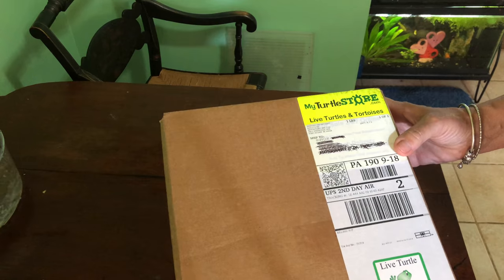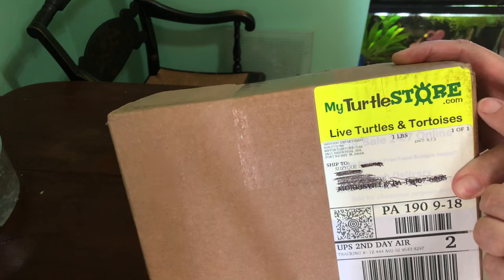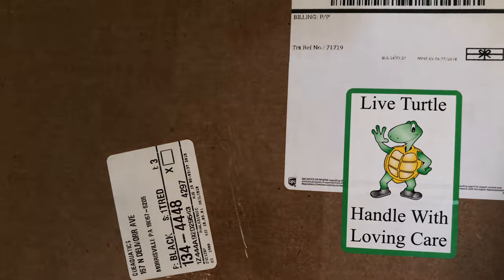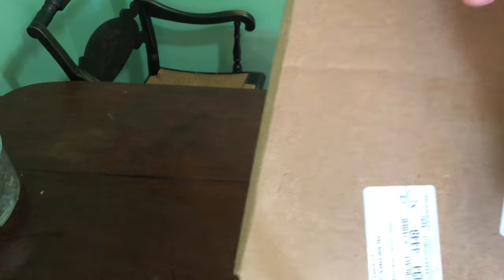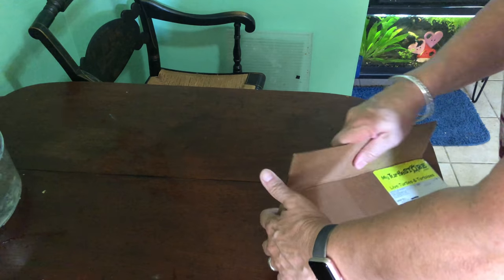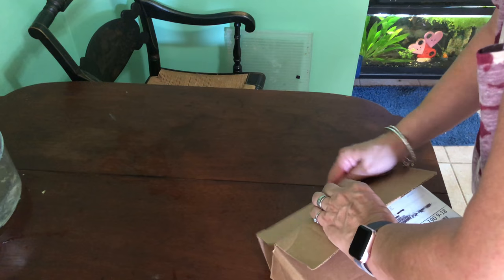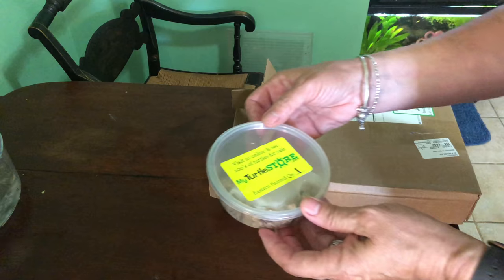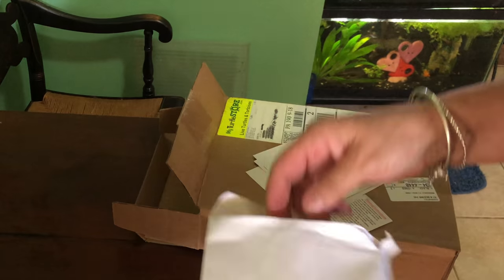Look what I got and from where I got it. Does everybody see that? It is to Suzy Q and it says 'Live turtle — handle with loving care.' And I will. I already opened the box so that I could get them out. Before we open them let's see what we got here — lots of pages and papers.